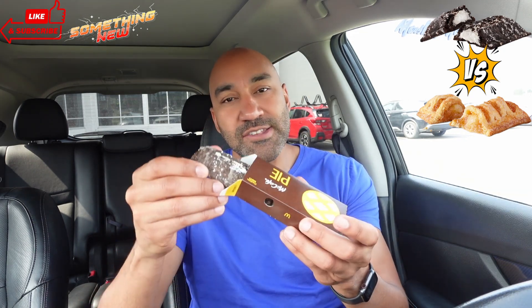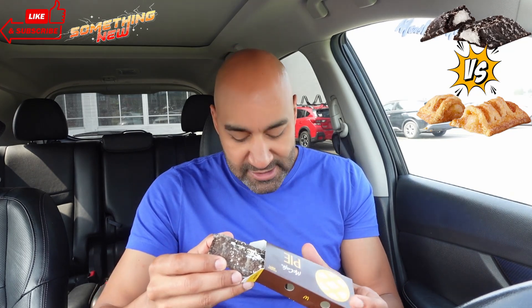This new pie has been rolling out — you guys may have had it already, I might be late to the party. Either way, I saw this after I reviewed the peanut butter crunch McFlurry — you can check that review out too. I swung back through the drive-through and said go ahead and give me one of these Cookies and Cream pies. They said it's fresh, so I also grabbed one of these apple pies for a little comparison.